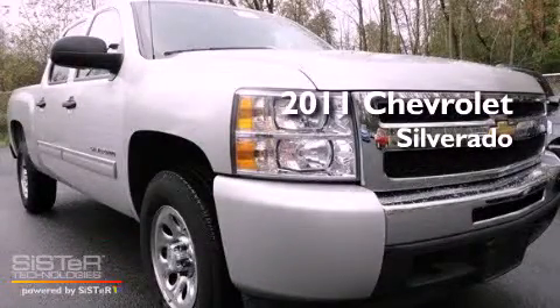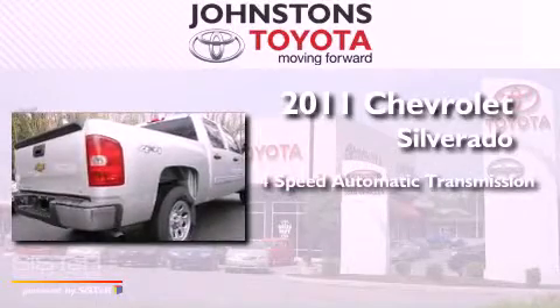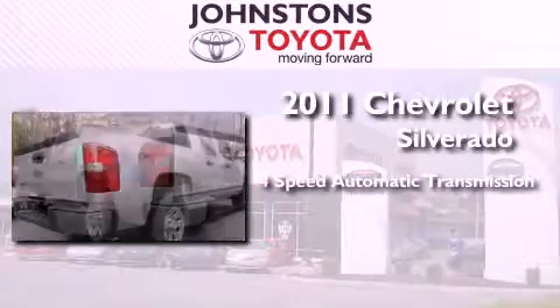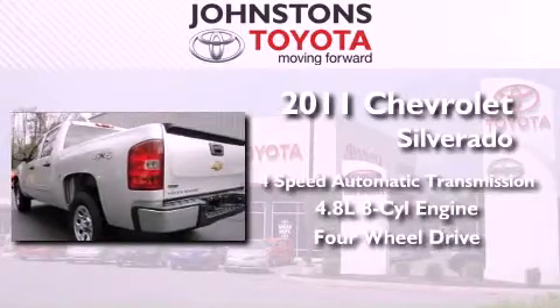This is a 2011 Chevrolet Silverado. This truck has a 4-speed automatic transmission, a 4.8-liter V8, and the added safety and control of 4-wheel drive.